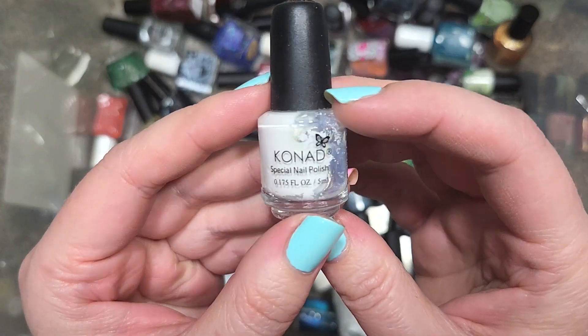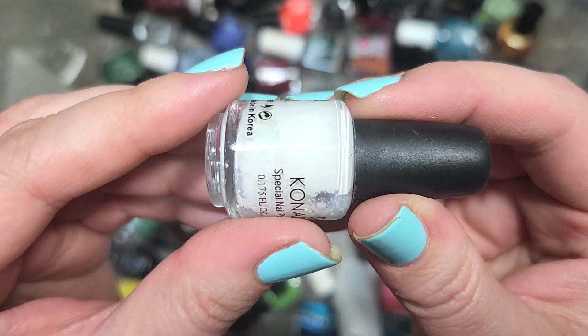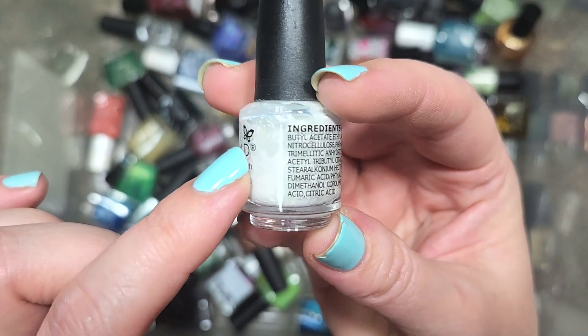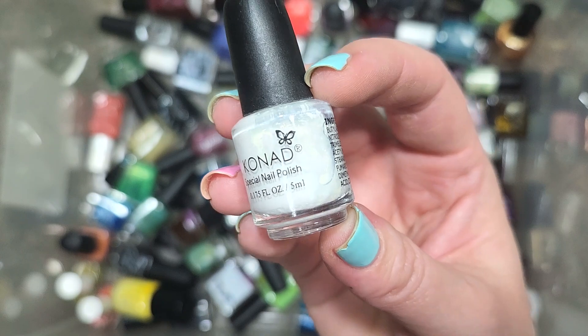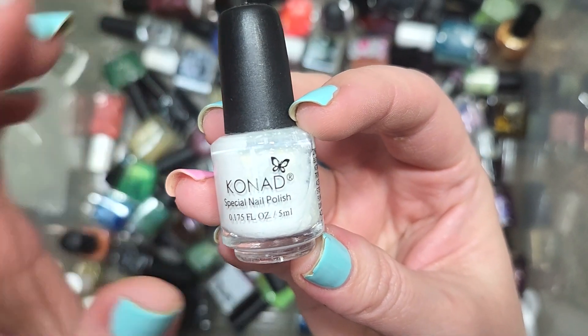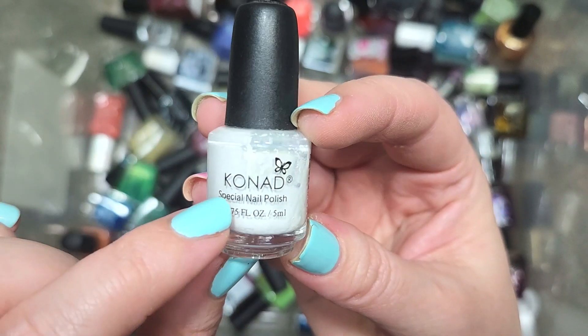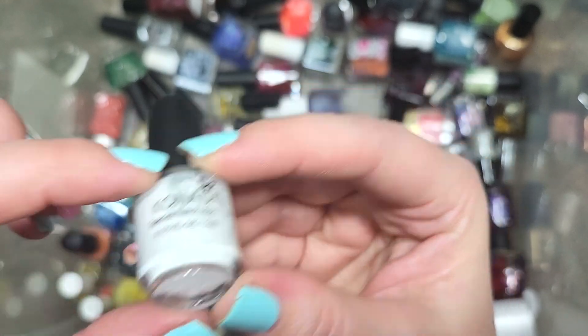Next up, we have another mini bottle from Conad, also with no name, and it appears to be another white polish. Mini bottles just aren't my favorite — they have a tendency of drying out pretty quickly. This one also seems to be having a little bit of consistency issues. So that's going to go in the de-stash as well. That is a white from Conad.